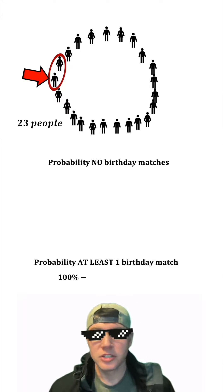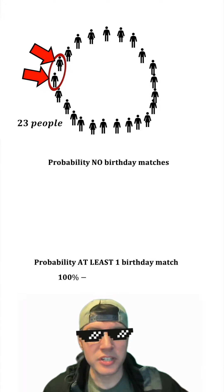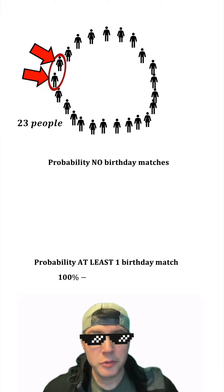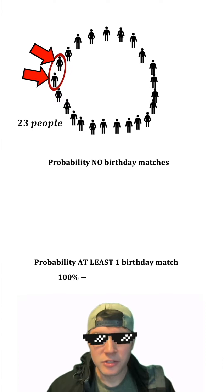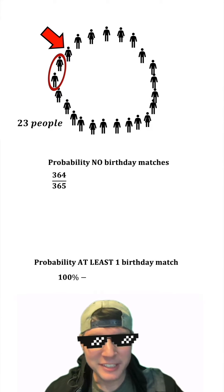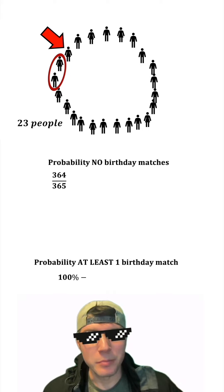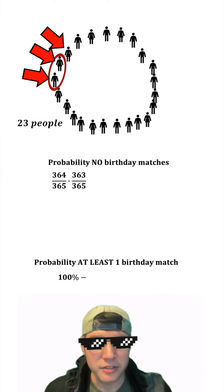First, let's start with one pair of people. The first person has a birthday, whatever that is. Then what is the probability that the second person does not have the same birthday? Well, there are 364 possible days that don't match out of 365, so their probability is 364 over 365. Now let's bring in a third person. What is the probability that the third person does not have the same birthday as either of those other two? That leaves 363 out of 365 days.